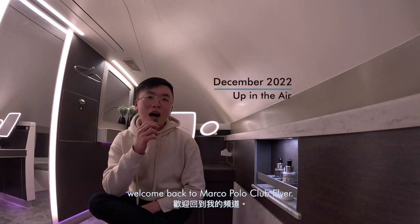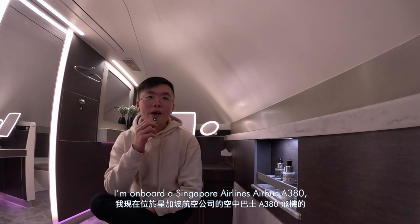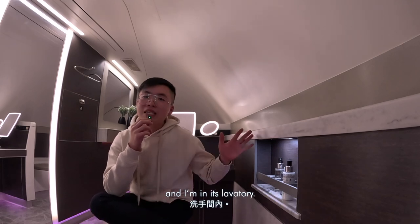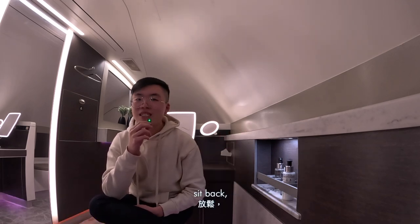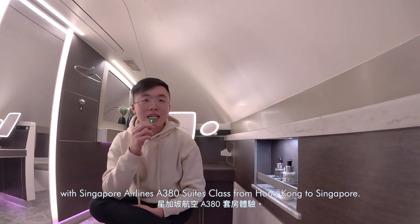Hi air travel lovers, welcome back to Marco Polo Club Flyer. I'm on board a Singapore Airlines Airbus A380 and I'm in its lavatory. Sit back, relax, enjoy and relish the experience with Singapore Airlines A380 Suites Class from Hong Kong to Singapore.